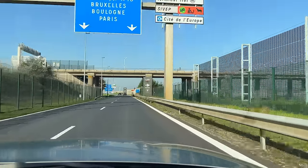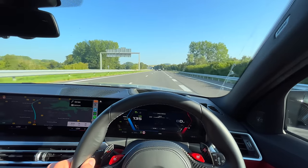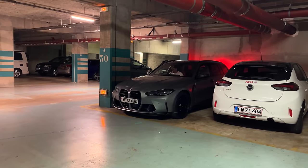After disembarking in France we hit the motorway. We did plenty of auto driving with the Level 2 autonomous features on the M3, and then we made our first stop in Arras for a quick bite to eat. We rested, went to sleep, and the following morning we were back on the road towards Chamonix.